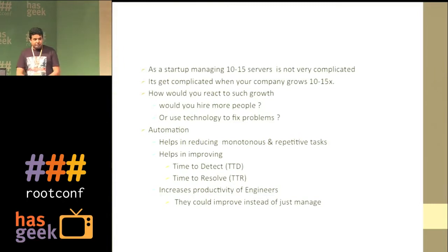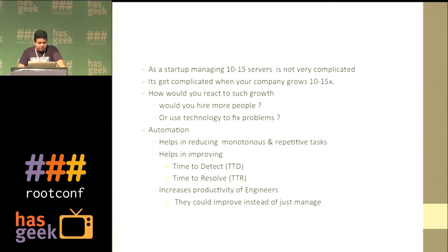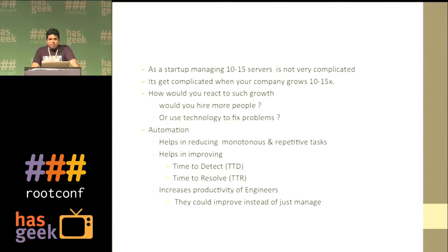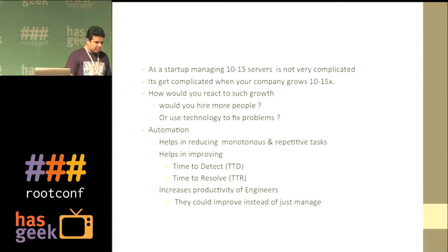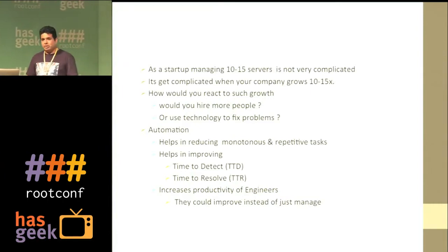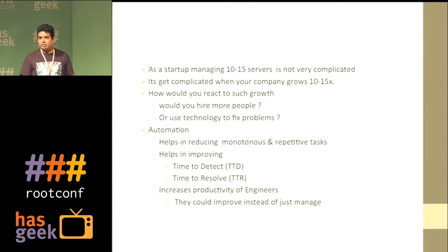Initially when we started, we were at around 10-15 servers and now we've grown. It's very difficult — really impossible — to do things manually. Generally the solutions people take are: hire more people, or use technology to fix the problem. Automation is important because we don't want our engineers doing the same thing over and over. It becomes monotonous and people start leaving the organization.